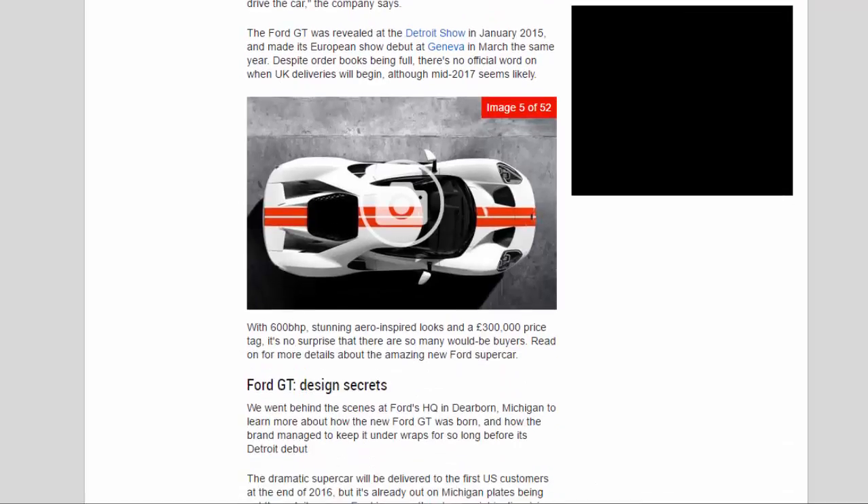The Ford GT was revealed at the Detroit show in January 2015 and made its European show debut at Geneva in March the same year. Despite order books being full, there's no official word on when UK deliveries will begin, although mid-2017 seems likely. With 600BHP, stunning aero-inspired looks, and a £300,000 price tag, it's no surprise that there are so many would-be buyers. Read on for more details about the amazing new Ford Supercar.